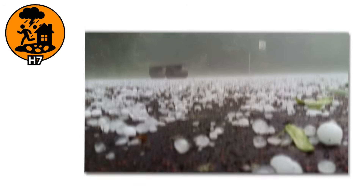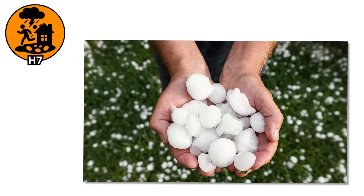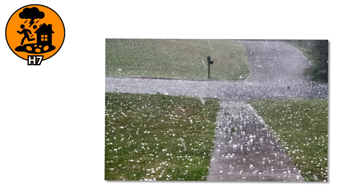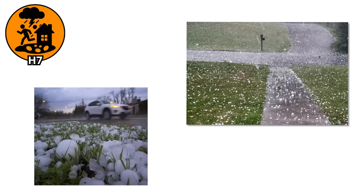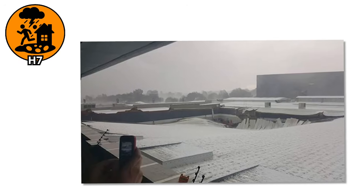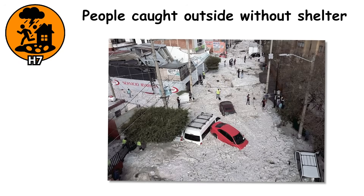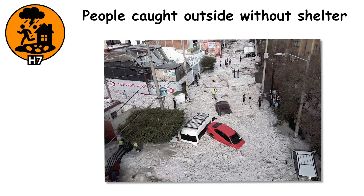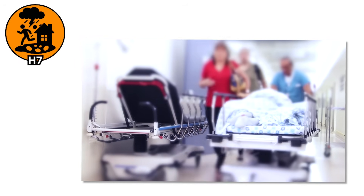H7. At this size, hail is no longer just a weather event — it becomes a blunt force threat. These ice bombs, roughly the size of a hen's egg, hit with such violence that entire neighborhoods can be left looking like they were hit by a sudden riot of frozen stone. Roofs don't just get damaged at this level — they collapse. Skylights explode inward. Trees are stripped of leaves in minutes. People caught outside without shelter can suffer deep bruises, concussions, or worse.